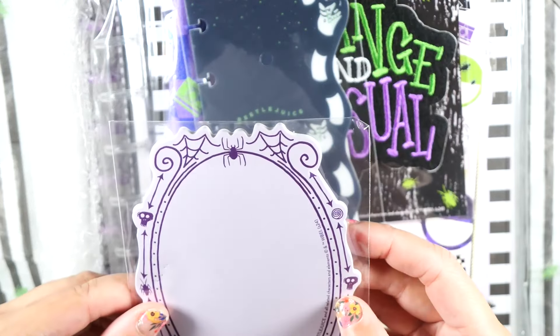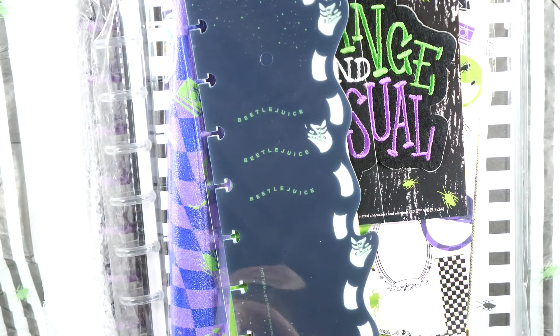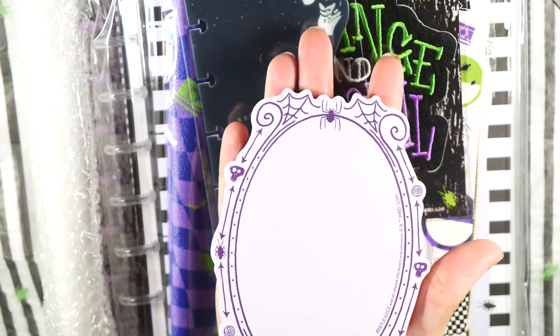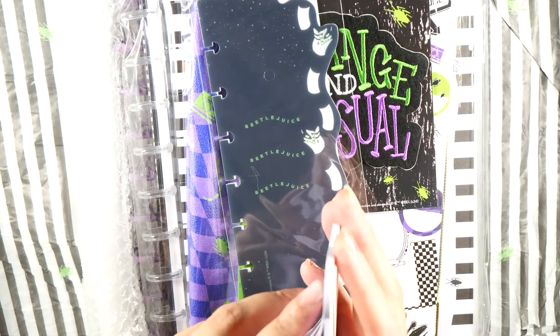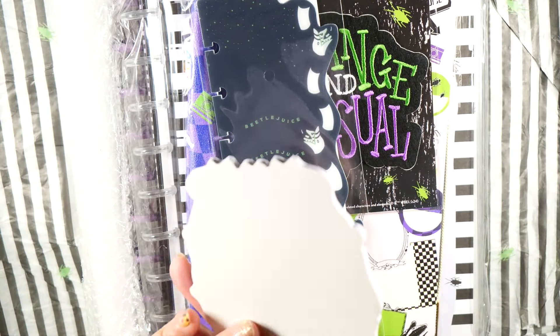This is a notepad — it's a pretty big notepad. It is a sticky note, but this is pretty big, as big as my hand. The sticky goes right there, so not a whole lot is sticky but it's good enough. And you get quite a bit of pages on there too.